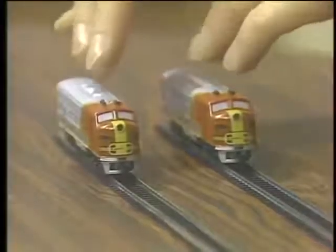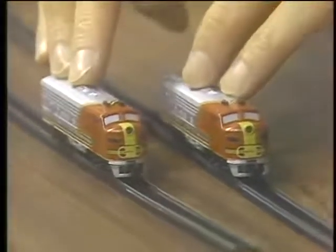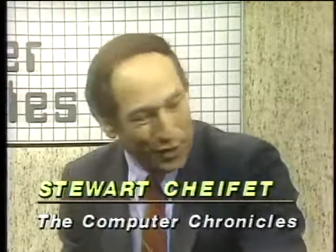Welcome to the Computer Chronicles. I'm Stuart Shiffey, and this is Gary Kildall. Gary, what I'm doing with my toy trains is trying to understand parallel processing. In a sequential computer, you've got one track, one engine, carrying one piece of information or one instruction. In a parallel system, we could have two or more tracks, two or more engines, each carrying some of that information, and therefore get the job done in half the time. The problem, of course, is making sure this train knows what that train is doing.